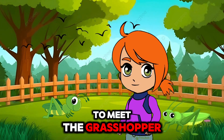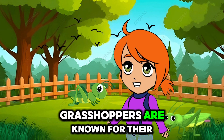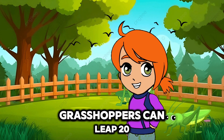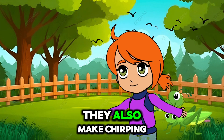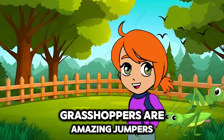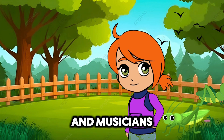Next, let's hop over to meet the grasshopper. Grasshoppers are known for their powerful legs that help them jump great distances. Grasshoppers can leap 20 times the length of their body. They also make chirping sounds by rubbing their wings together. Grasshoppers are amazing jumpers and musicians.